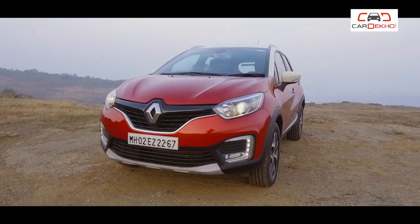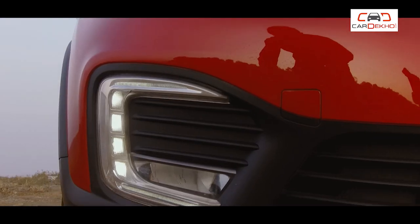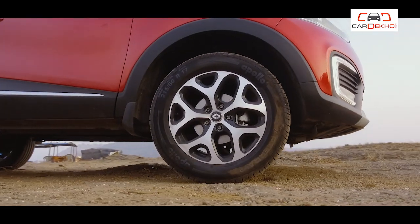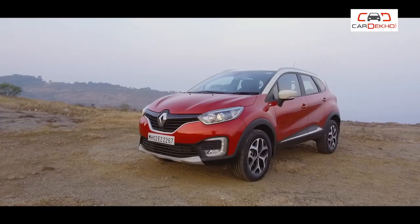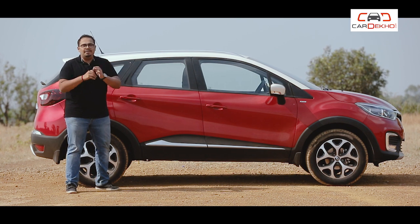If you have a lot of city traffic, then the Renault Captur is perfect for that. Projector headlamps, daytime running lamps, 17-inch alloy wheels, dual-tone color scheme — all are available. This car is designed to give you a premium look.